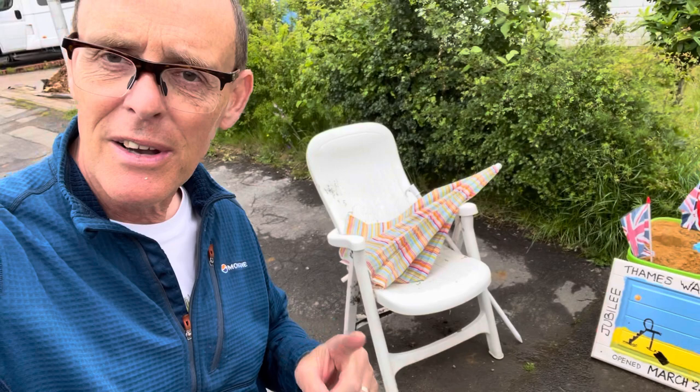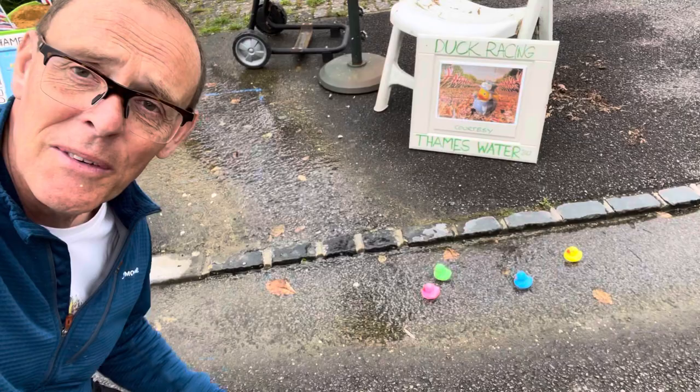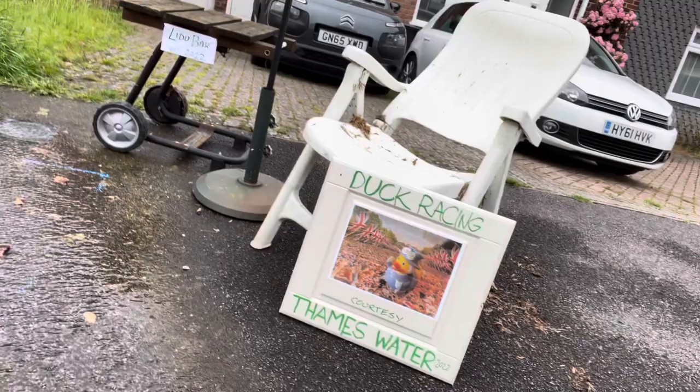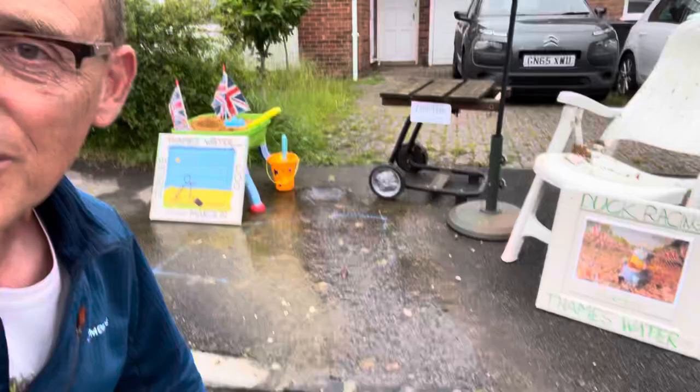So what we have here, courtesy of Barry, is a nice seat and an umbrella for the rain just in case that happens. And then if you look down here we've got a duck race - so that's a very good thing to do. And also, look at this - we've actually got a little sign and it's got a little Her Majesty duck on it! Duck racing courtesy of Thames Water 2022. So I think that is very nice of them. This is a bar as well, so we have a bar - this is our Jubilee Lido!